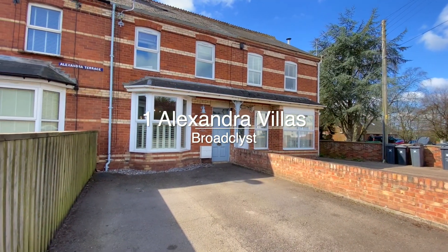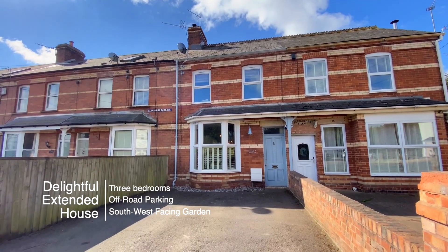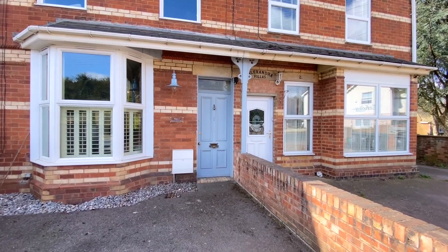Welcome to number one Alexandra Villers, a delightful extended three-bedroom Edwardian house with off-road parking and a southwest facing garden.